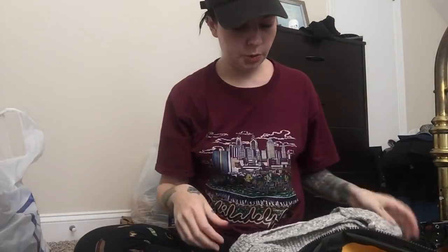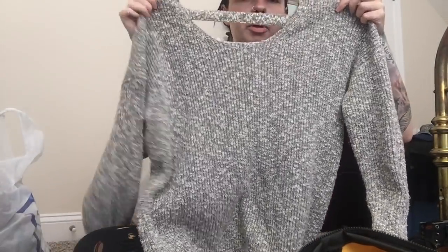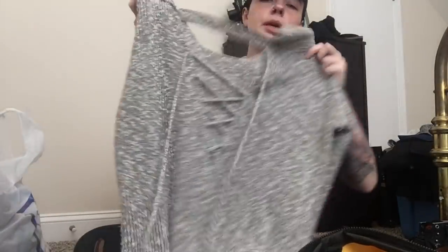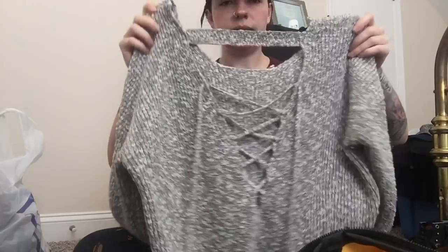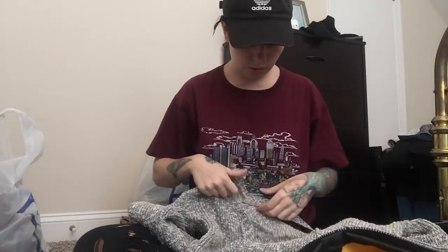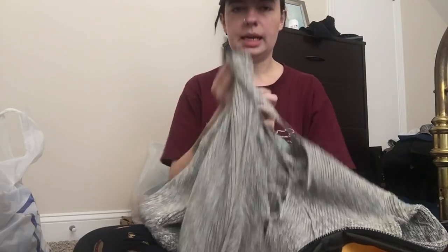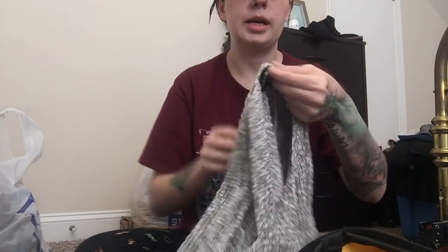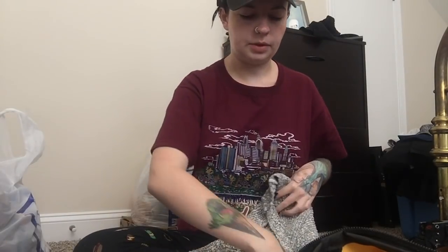Next up is another Torrid piece — it's this popover sweater. The reason I got this is look at the back — look at that detail, I love that, it's so cool. It is a size 1, which I'm assuming is a 1X in Torrid. I'm not really well-versed on Torrid, so I'm going to have to do some research. If anyone knows, let me know down below.